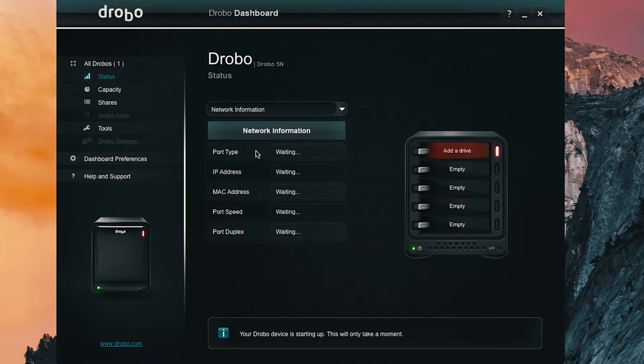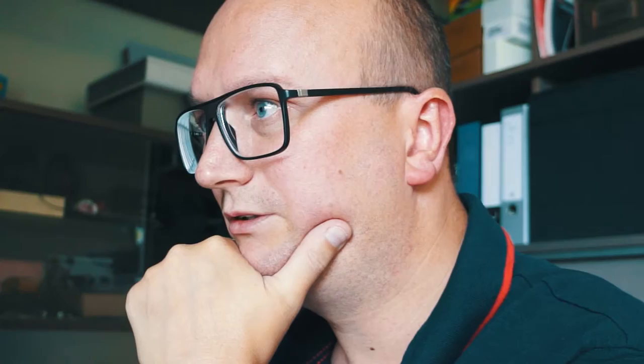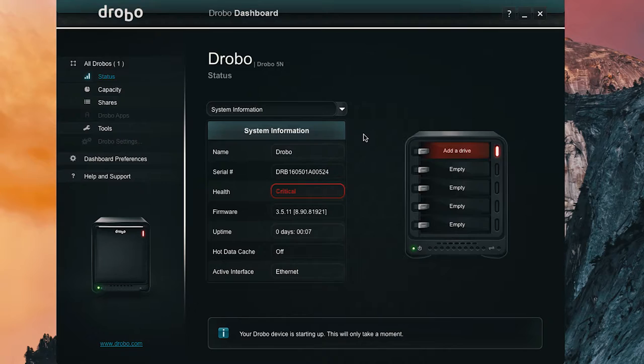You can see the IP address it's been assigned. I'll configure it to a different IP later when I decide which one I want. Port speed is one gigabit full duplex. My gateway and DNS server — I always use Google DNS. Looks good. Let me get the drives.